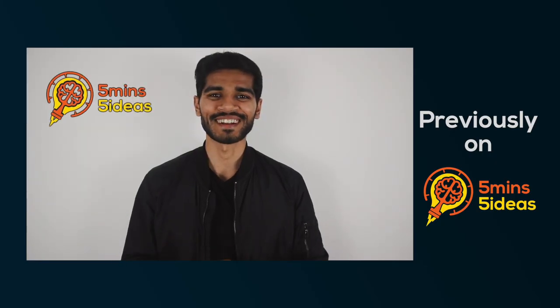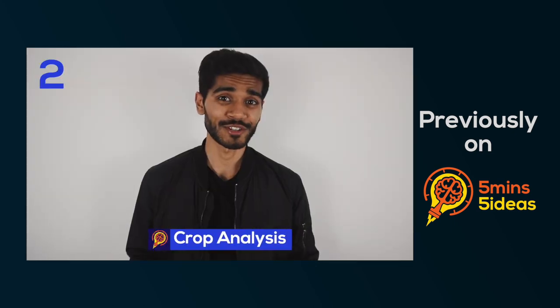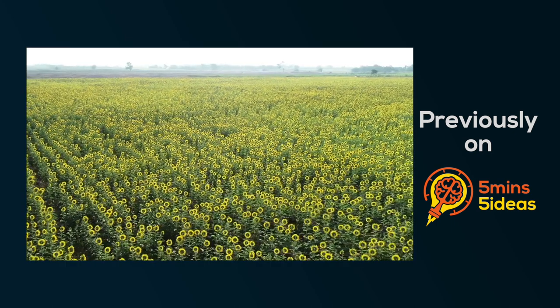In a previous video, I talked about the 5 uses of AI in agriculture. Make sure you watch that video first — I'll leave the link in the description — because you'll realize exactly how impactful AI is in ensuring food security for the future. Now, let's get on to the list.